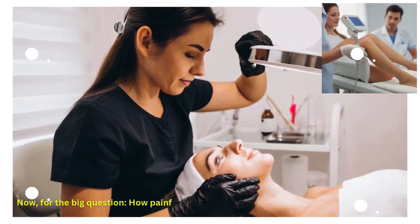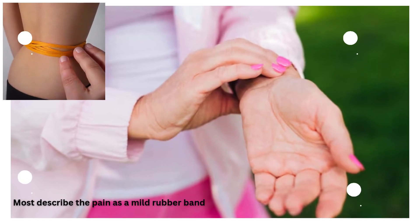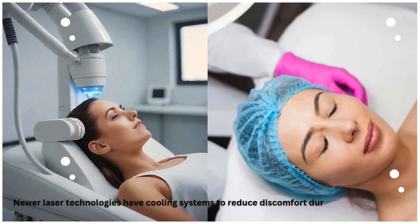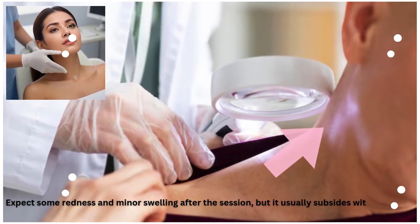Now for the big question — how painful is laser hair removal? Well, it varies from person to person. Most describe the pain as a mild rubber band snap. Some areas may be more sensitive than others. Newer laser technologies have cooling systems to reduce discomfort during the treatment. Expect some redness and minor swelling after the session, but it usually subsides within hours.